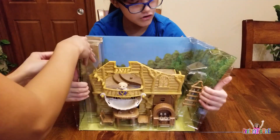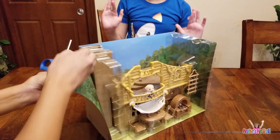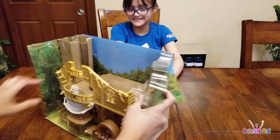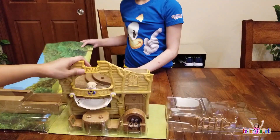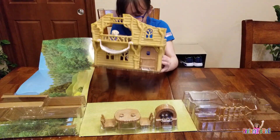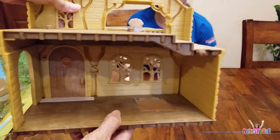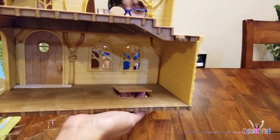Open sesame! Nope. I found sesame — I found something. It's in the back, it's a secret trap door! Wow, it's a trap door. I can tell because it's kind of different than all the others.